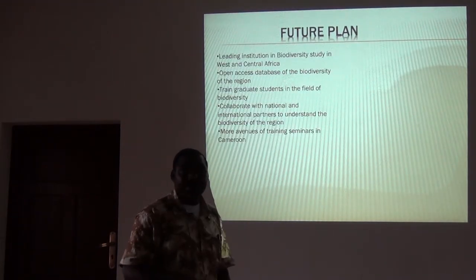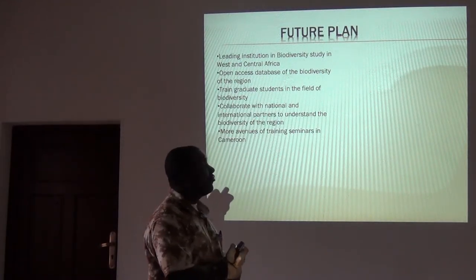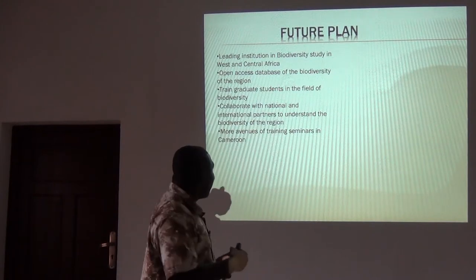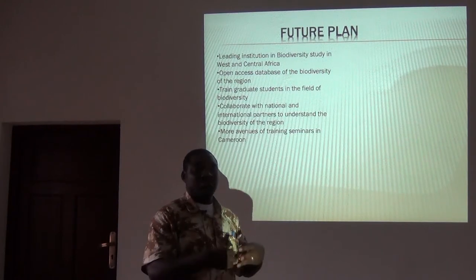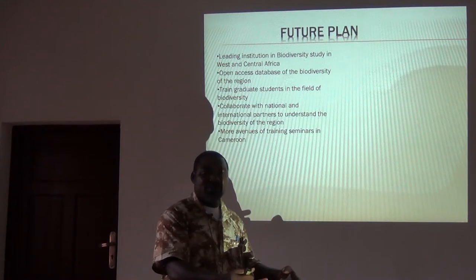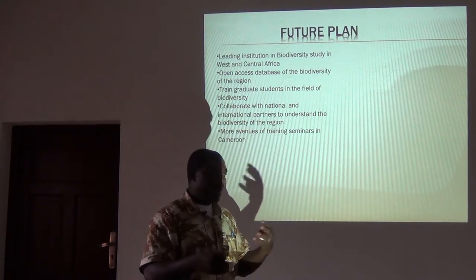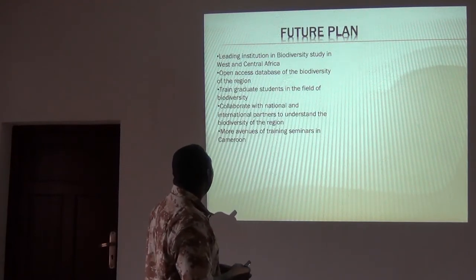What's our future plan? TROPEC's future plan is to be a leading institution in biodiversity study in West and Central Africa. We intend to create an open access database for biodiversity study that people can access, get information, and publish it — but acknowledge us, acknowledging that the data is coming from this particular database. We are working with Town and will see what we can do in that regard.